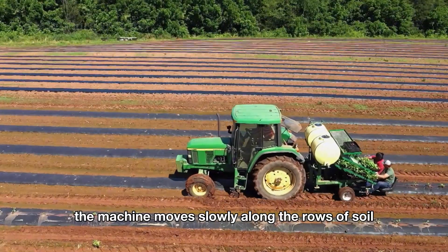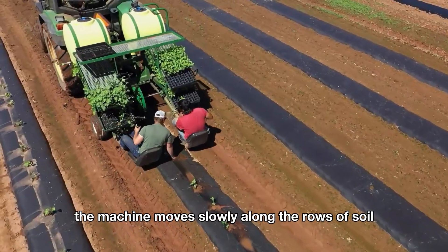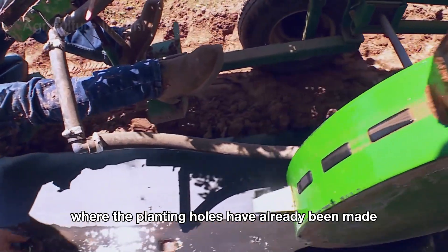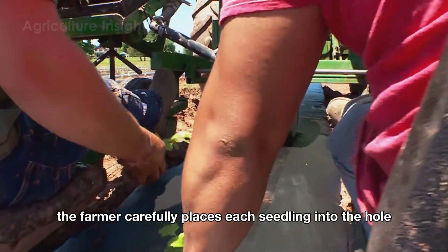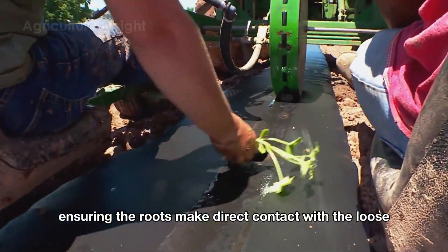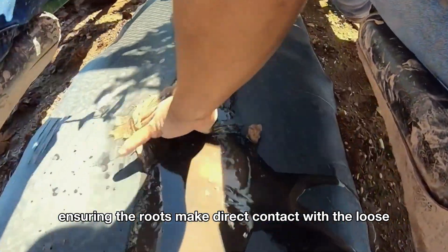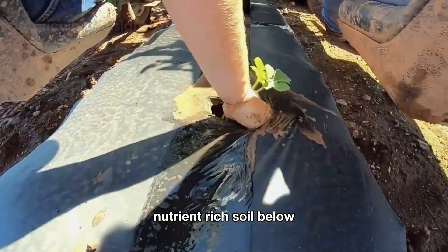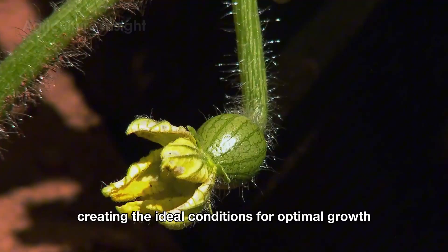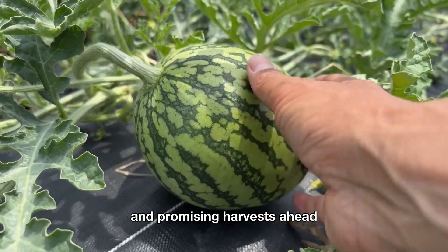The planting process is assisted by semi-automatic planting machines, which help farmers save time and effort. The machine moves slowly along the rows of soil covered with plastic, where the planting holes have already been made. The farmer carefully places each seedling into the hole, ensuring the roots make direct contact with the loose, nutrient-rich soil below, helping the watermelon plants stay strong right from the start and creating ideal conditions for optimal growth.